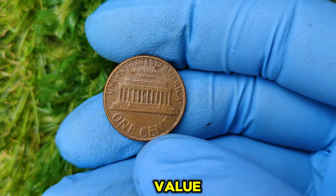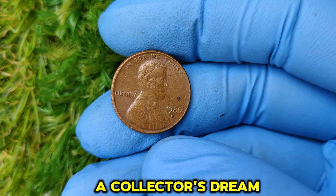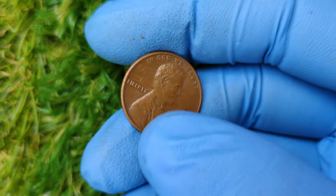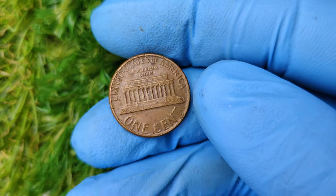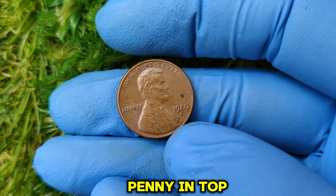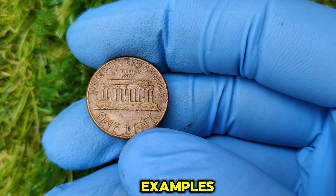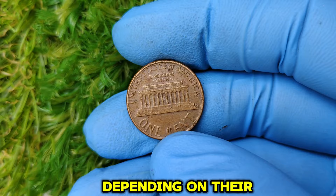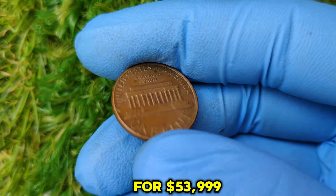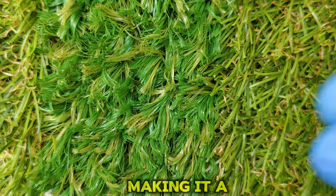Another reason for this penny's high value is the possibility of mint errors. Die cracks, doubling, or off-center strikes can turn an ordinary coin into a collector's dream. While not all 1980 D pennies have errors, those that do can command incredible prices — so always inspect your coins closely. As of today, a 1980 D penny in top-grade condition can fetch up to $53,999 at auction. Even lower-grade examples can sell for hundreds or thousands of dollars. In 2023, one such penny sold for $53,999 — graded MS67 red with no visible flaws, making it a collector's dream.